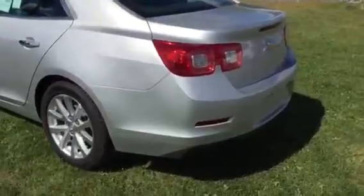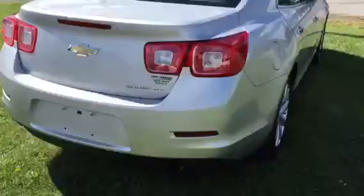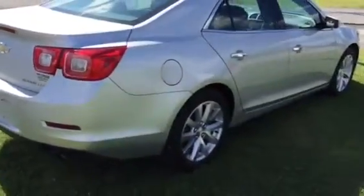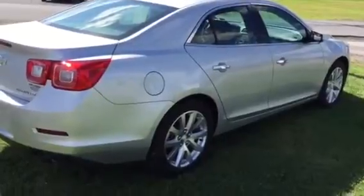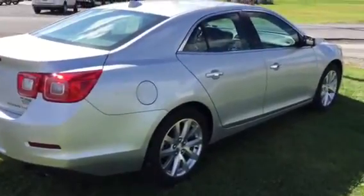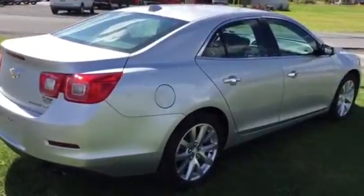No marks on the wheels, no paintwork — just a beautiful 2013 Chevrolet Malibu LTZ with 48,000 miles. Kurt Johnson Auto Sales, Dubois, Pennsylvania.